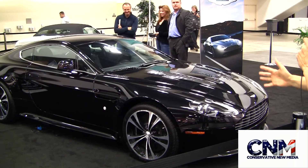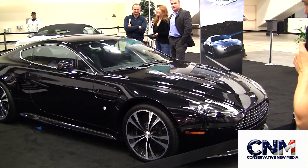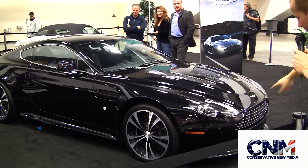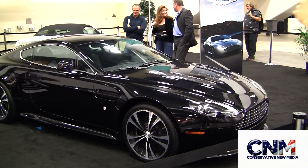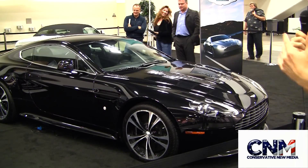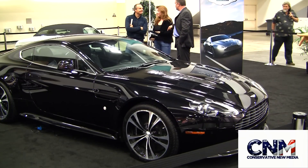This is the Aston Martin Vantage with the V12 in it, 510 horsepower. Everybody loved the Vantage, they loved the way it looked — you've got the carbon fiber scoop in the front there. It's cool, it looks great, it's unbelievable, but people wished they had a little bit more horsepower. Now they've done it — they dropped the V12 monster right in the center there.